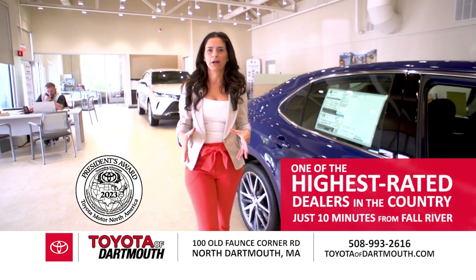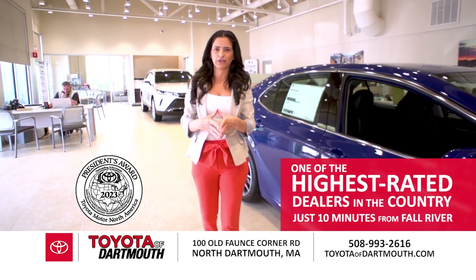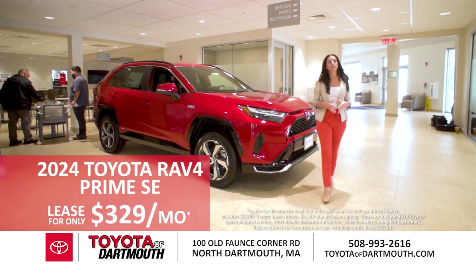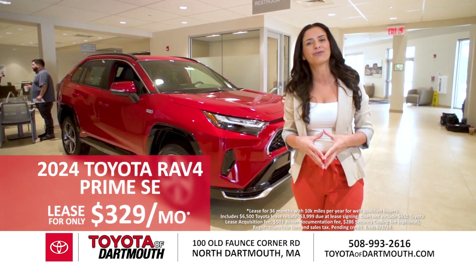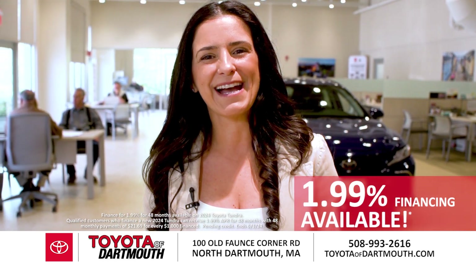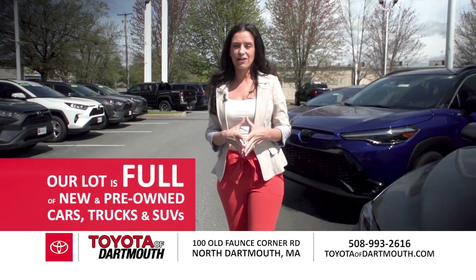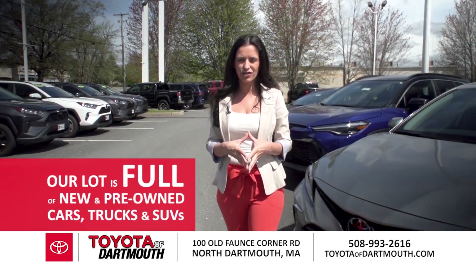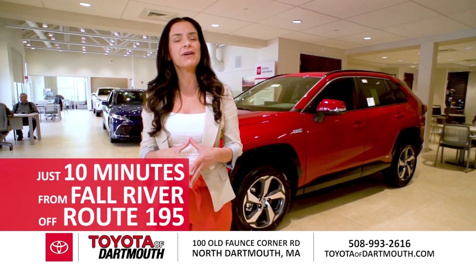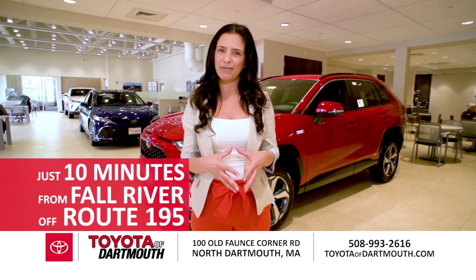At Toyota of Dartmouth, we're one of the highest-rated Toyota dealers in the country, and we're just 10 minutes from Fall River. For a limited time, lease a 2024 Toyota RAV4 Prime SE for only $329 a month, plus special financing as low as 1.99%. Our lot is stocked full of new and pre-owned cars, trucks, and SUVs for immediate delivery. Toyota of Dartmouth — right off 195 in North Dartmouth.